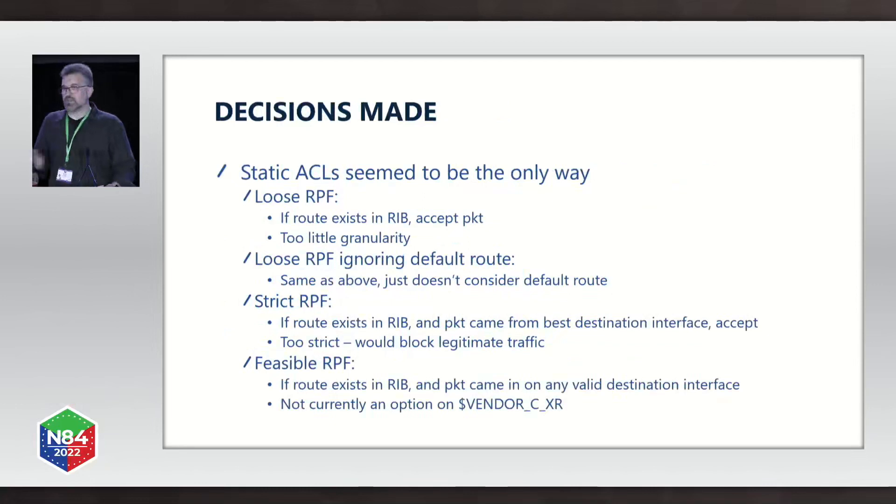As we looked at BCP84, ACLs really seemed to be the only way. BCP84 outlines five anti-spoofing techniques. Loose RPF says that if a route exists within the routing table, accept the packet regardless of what interface it comes in on. We felt that had too little granularity — we wanted to make sure that if a packet is accepted, there was a valid route going back to it, not just an existing route. There's also a degenerate case where loose RPF will ignore the default route, so that wasn't going to work for our case.